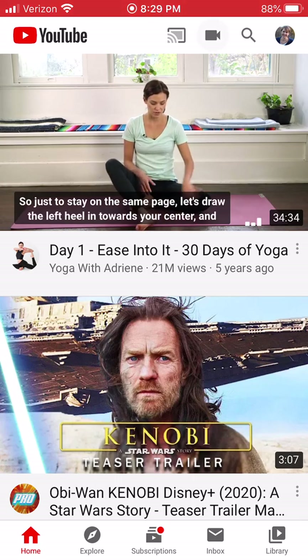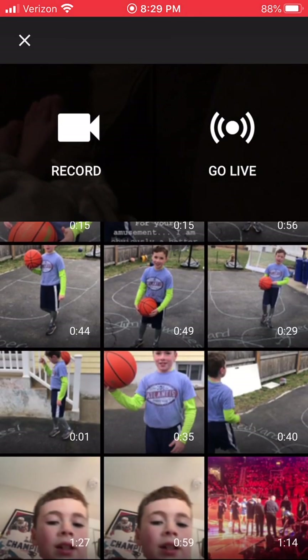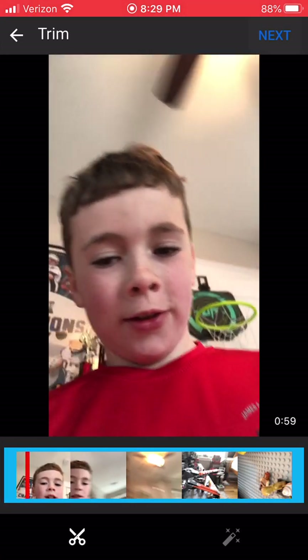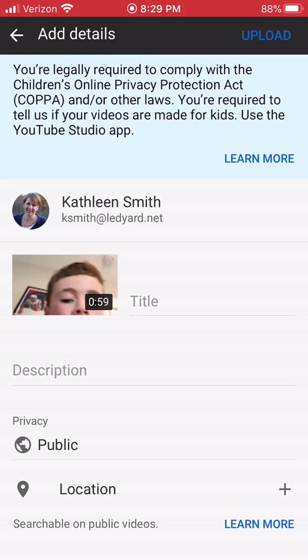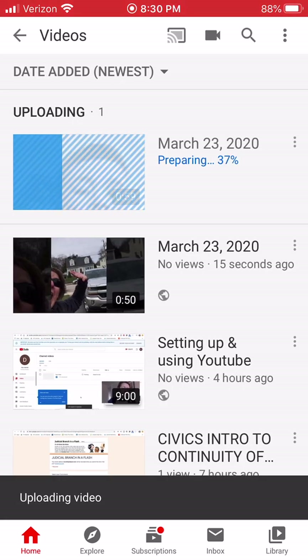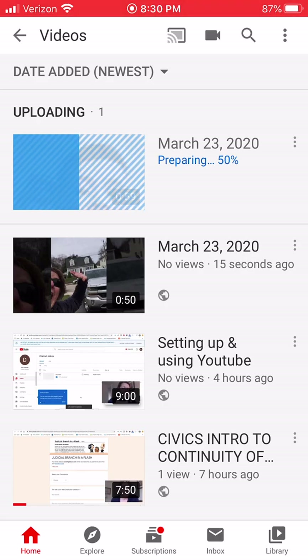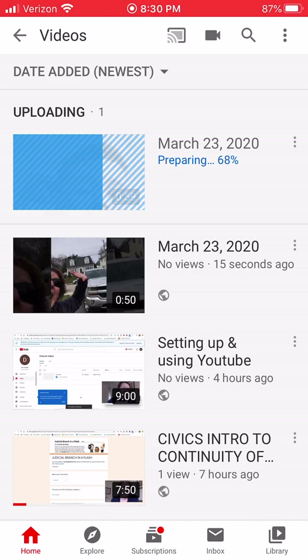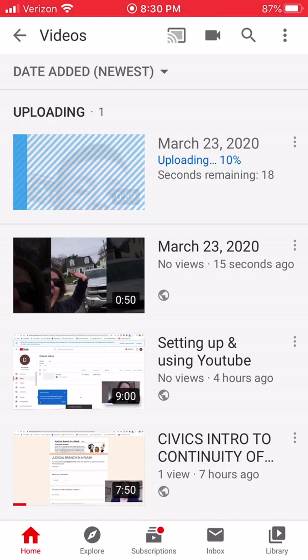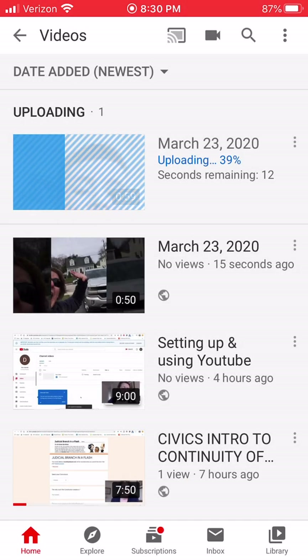Let's do that again. I open up YouTube, there's the movie camera in the top next to the magnifying glass. It connects to my camera roll, I find a video, I select it, I click Next, I say Upload in the top right, it uploads. I'm doing this a second time just to make sure you got all those steps, because it's a little tricky on a phone.